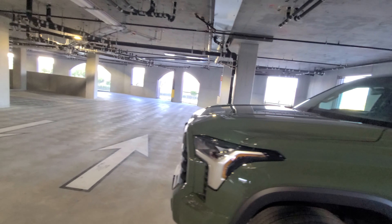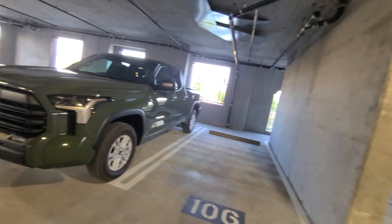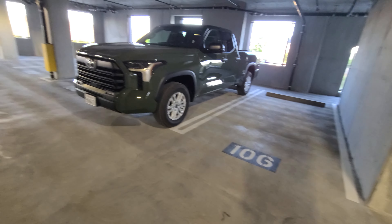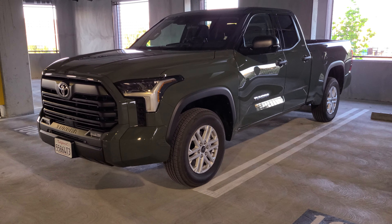A lot of trucks are kind of becoming more aerodynamic due to fuel efficiency — makes sense with the EPA guidelines and whatnot. But in terms of this vehicle, it has very good seating.